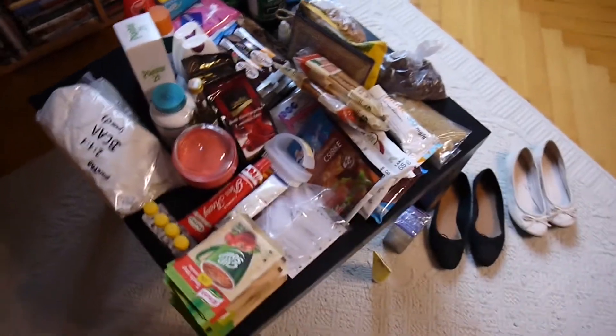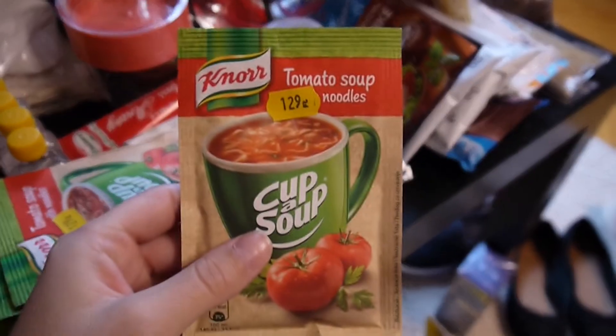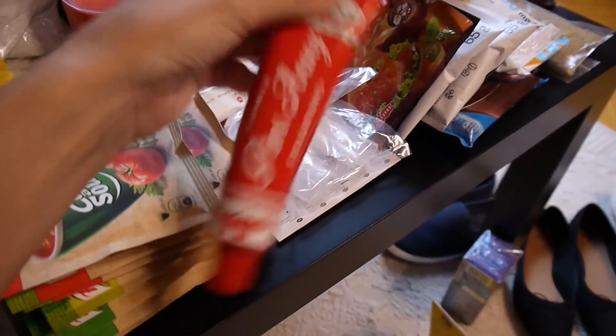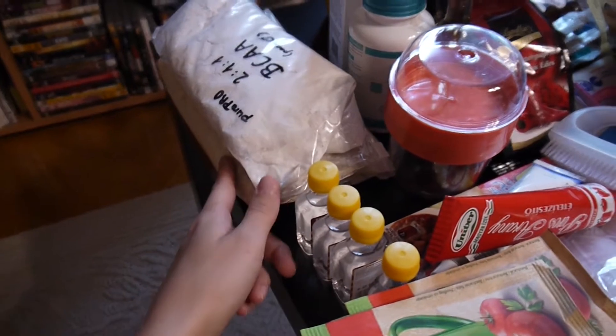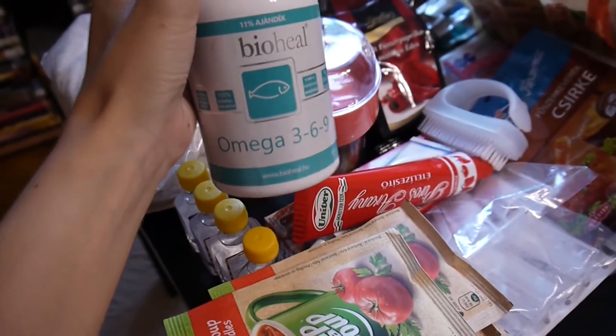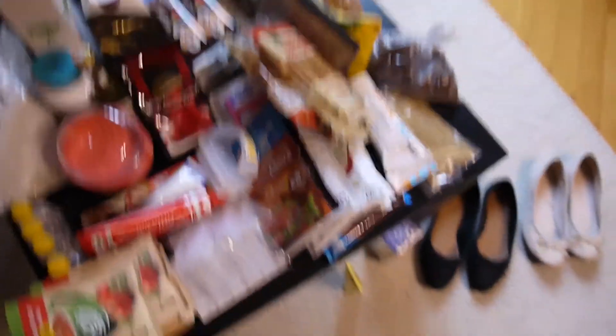I do have some other knickknacks not shown here, but these are mostly the non-clothing items I'm taking. I have some soups — I really like this kind and you cannot get them in Taiwan — and some other spices. This is paprika cream. I'm also taking these vanilla aromas. I have my supplements: BCAAs and protein, all in ziploc bags because it's easier to transport. I'll also put all my vitamins in ziploc bags. So it's basically mostly vitamins, medicine, and food.